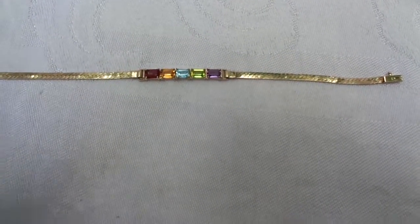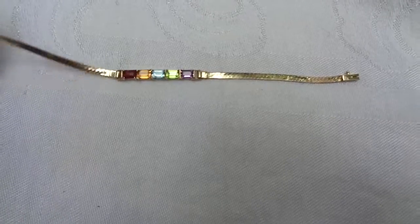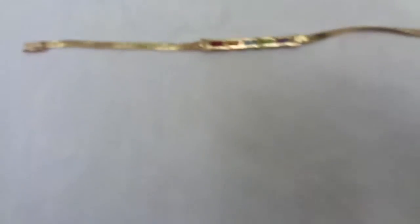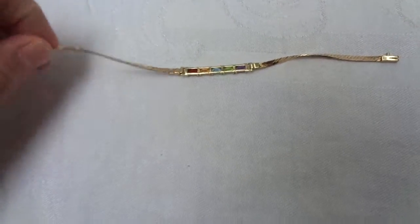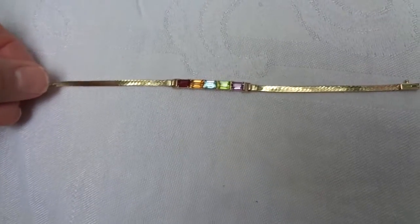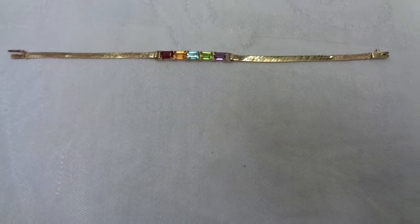And amethyst. It's stamped on the back, 14 carat, right there. The weight, including the stones, is 6 grams or 0.2 ounces.